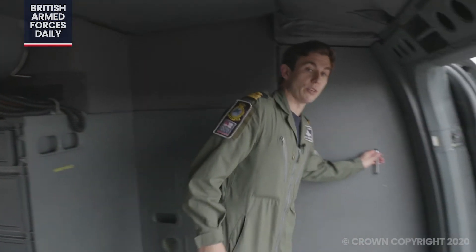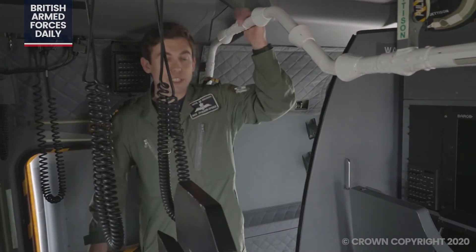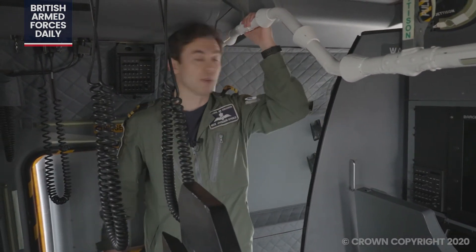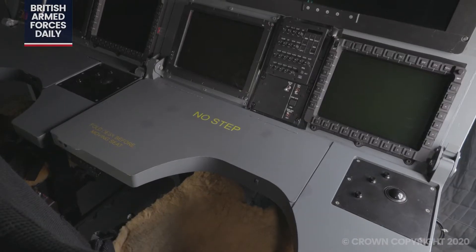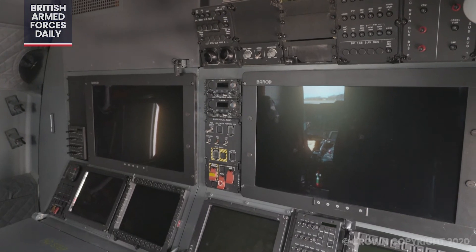If we go forward into the mission console — here we are in the mission console, which is kept separate from the back of the cabin. This is where our observer and our air crewmen normally sit and use their radar and sonar screens to do their primary role.